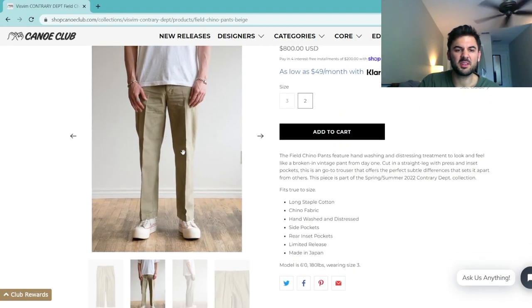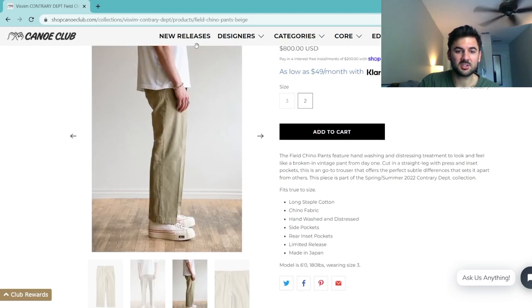These chino pants feature hand washing and distressing to give them a worn-in vintage style. They have a stone wash and paint marks throughout, making the color look very subtle and faded, which is a really good look. They use long staple cotton, side pockets, rear inset pockets, and were a limited release. They fit pretty true to size and are cut very wide throughout the leg, which looks great with chunky sneakers.